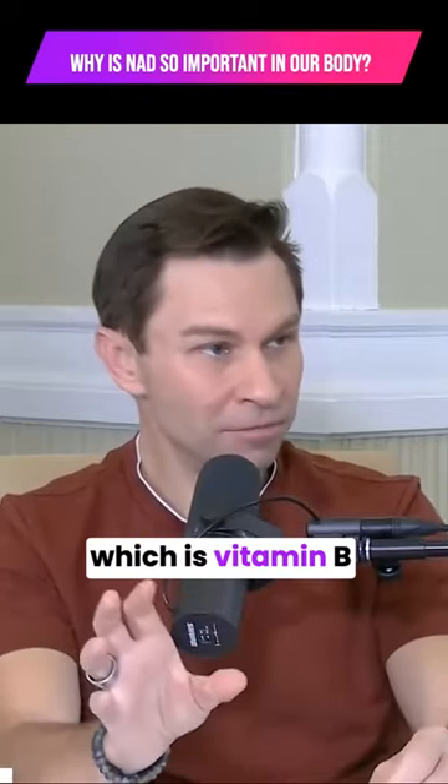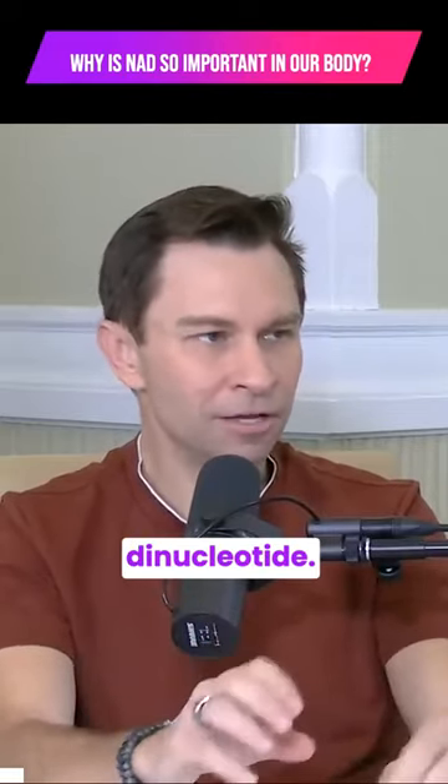NAD stands for nicotinamide, which is vitamin B3, and adenine dinucleotide — this is a sugar and a phosphate.